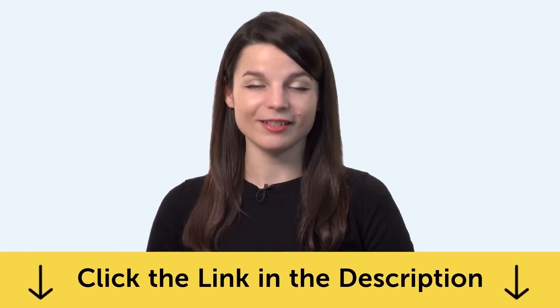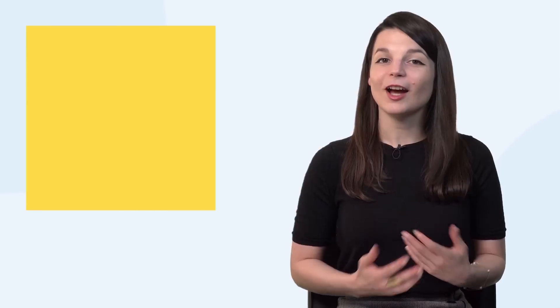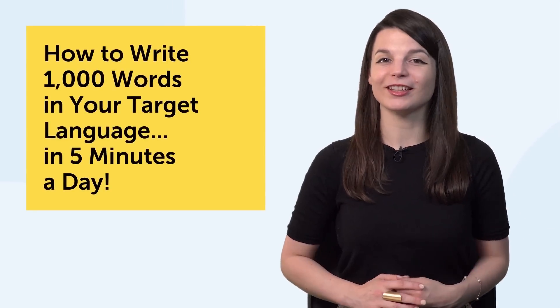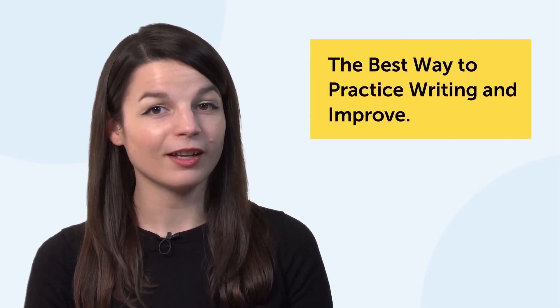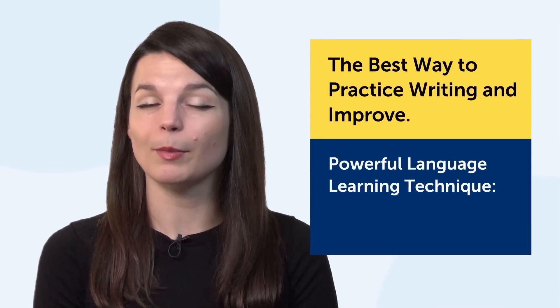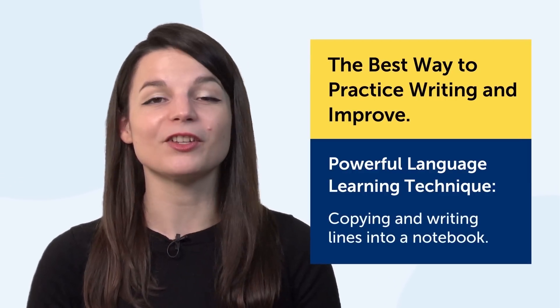Let's jump into today's topic: how to write 1,000 words in your target language in five minutes a day. So what's the best way to practice writing and improve? The language learning technique we'll talk about today is very simple.